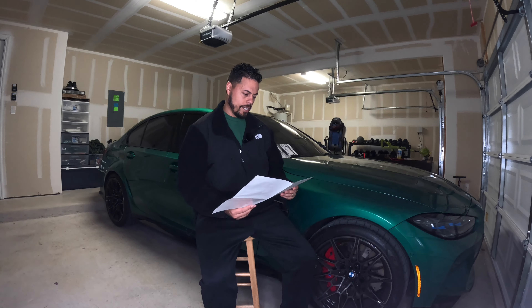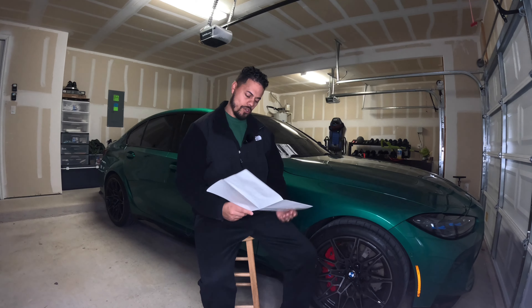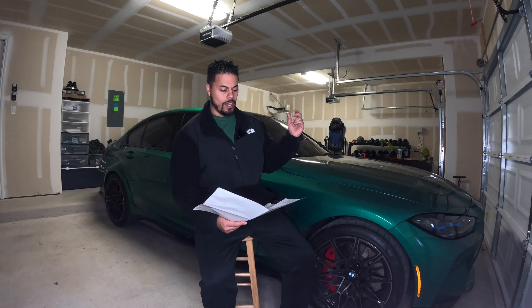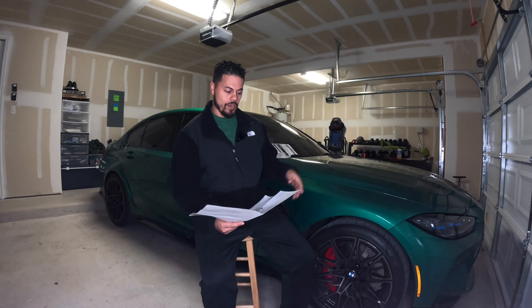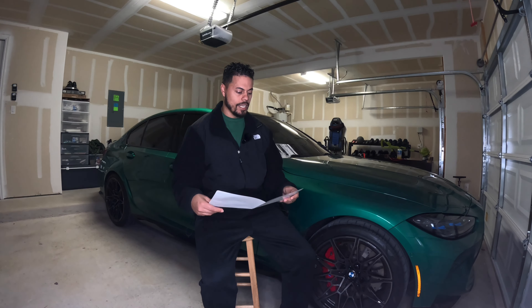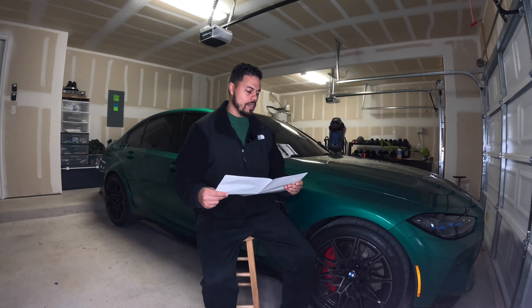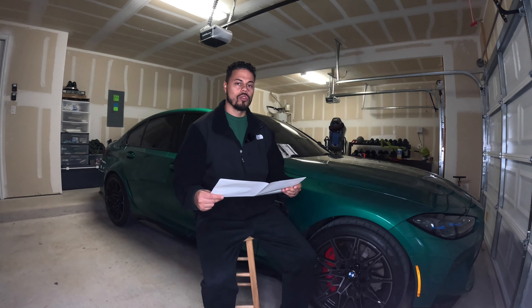We're going to follow through on the window sticker, and I'm going to tell you exactly all the options I've selected on this car, how much all of them cost, and then the total value of the vehicle. So once again, this is a 2024 BMW M3 Competition X-Drive — X-Drive meaning it's the all-wheel drive version. The MSRP for the vehicle starting off is $84,300.